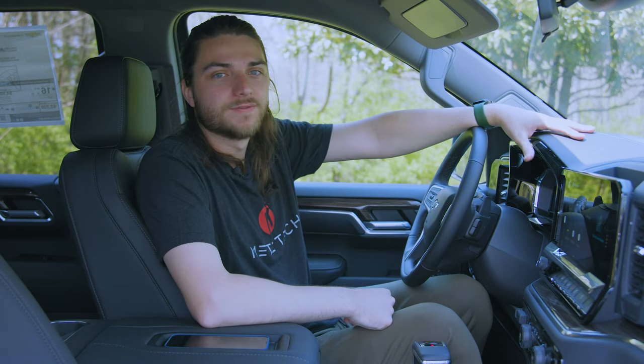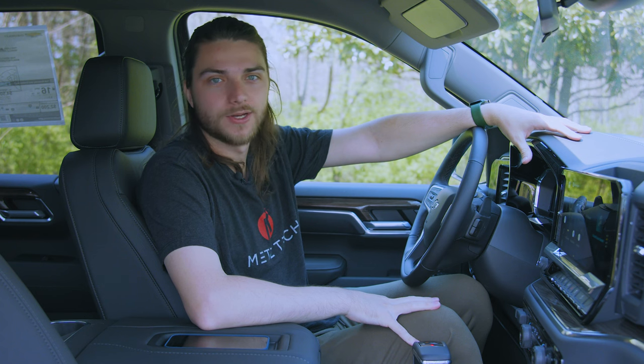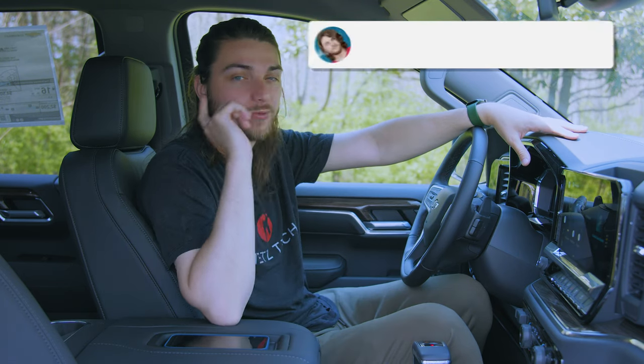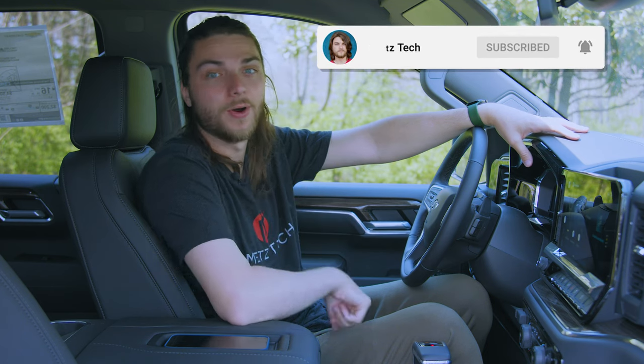That's pretty much everything for part one. We'll be back with part two covering every other technology feature inside the 2022 Chevy Silverado. If you enjoyed the video, drop a like and leave a comment letting me know your favorite feature on this updated system. Don't forget to hit subscribe so you don't miss every new video — we'll see you in part two.